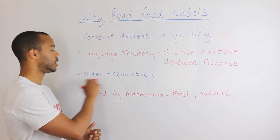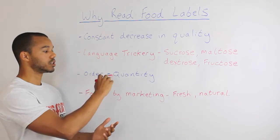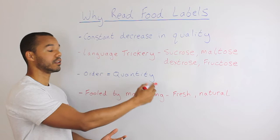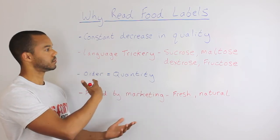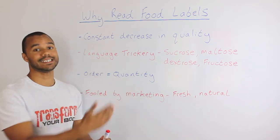The third reason is that order equals quantity. So if you're seeing on the back of the packet, for example, water, sugar, fat — that means there's more water in it than sugar, and more sugar than fat. The order of the ingredients means the quantity that each is present in.